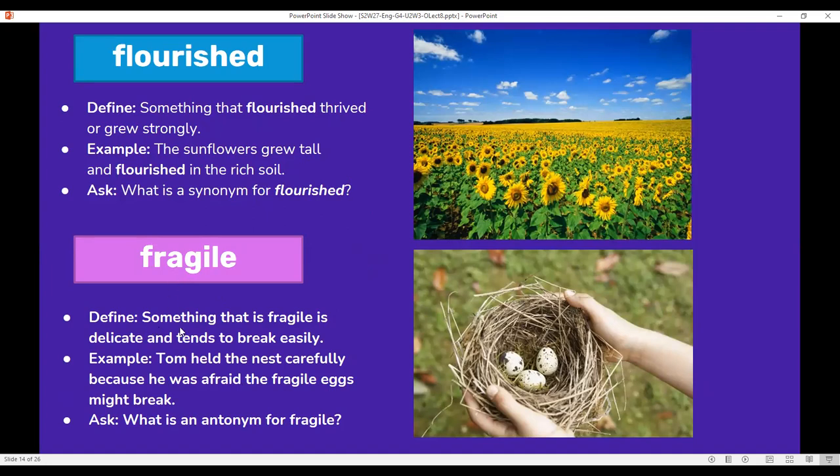Fragile: something that is fragile is delicate and tends to break easily, just like eggs. Eggs are fragile. Also, glass is fragile. Tom held the nest carefully because he was afraid the fragile eggs might break. What is an antonym for fragile?